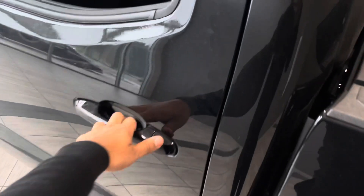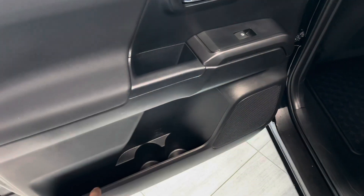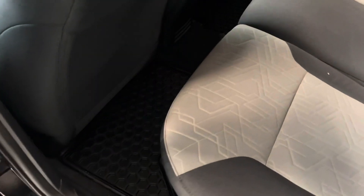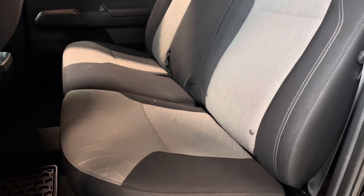Getting into the back, you do get your power windows as well as some extra storage and two cup holders on both sides of the doors. You do get those all-weather mats in the back as well as some more cup holders in the middle, continuing with those two-toned seats.